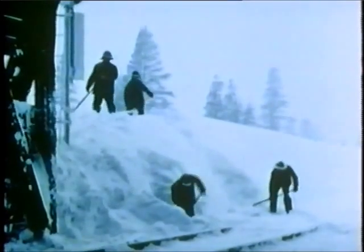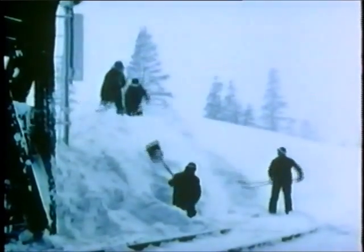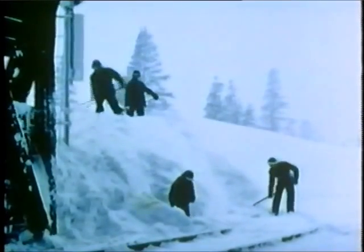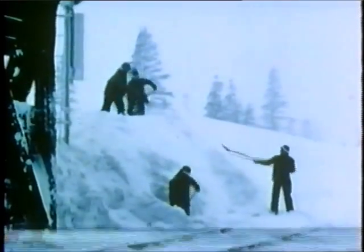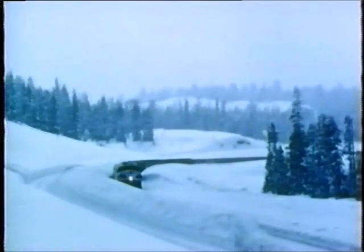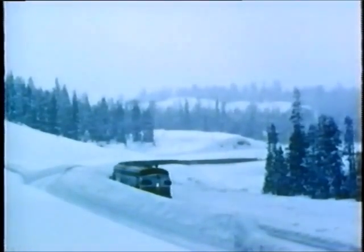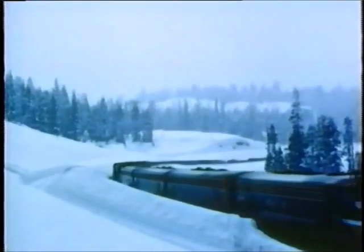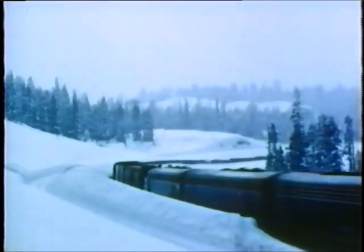Whether moved by a locomotive-driven rotary weighing a million and a half pounds, or by a hand shovel weighing three and a half pounds — keep the equipment and the snow moving.